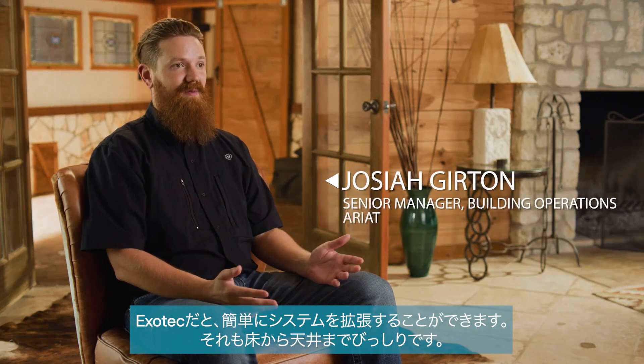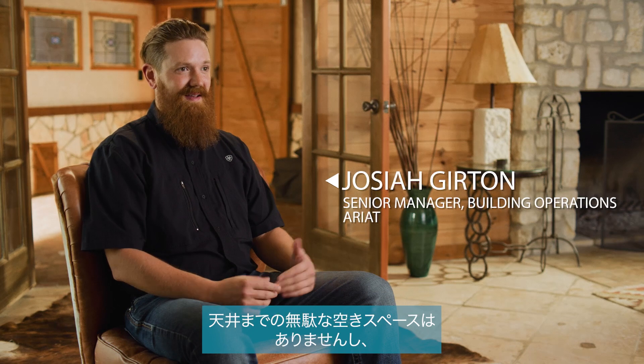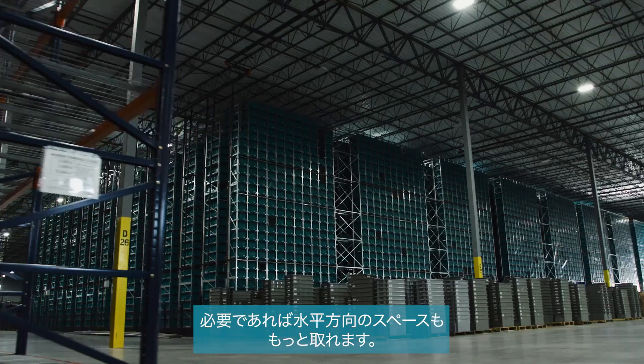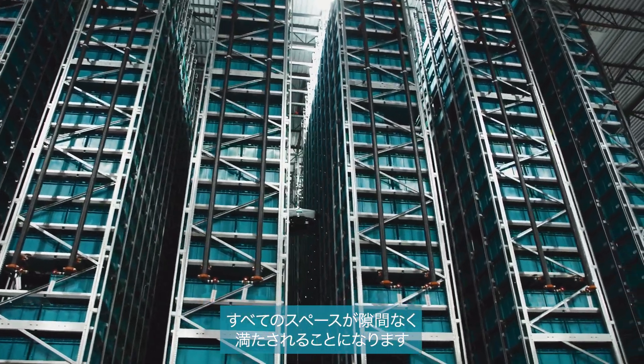With Exotec you can expand quickly because you're already floor to ceiling — you're not wasting any vertical space. But if you need to, you can take more horizontal space and all that volume, all that space is filled.